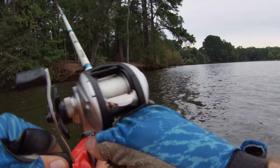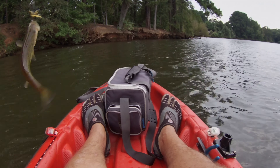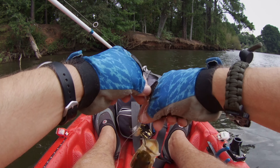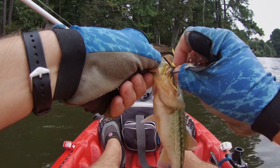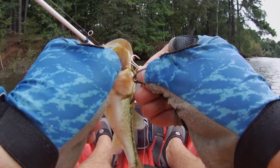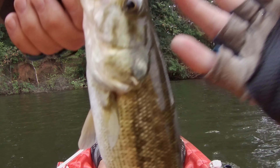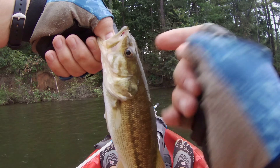That's good, he's on there. No lip rip, no lip rip. There we go, buddy. All right, he is the smallest one of the day and it's not even close. But that's still four — count it: one, two, three, four.